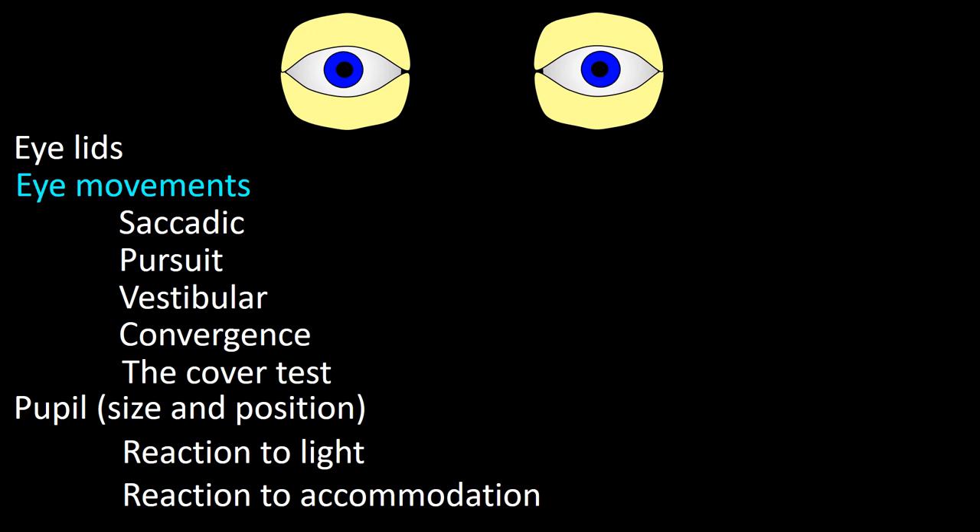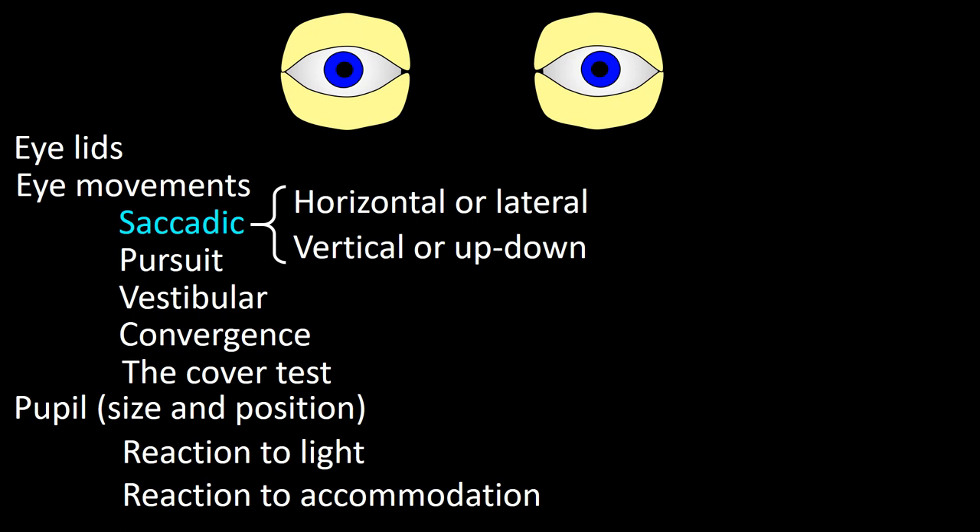After confirming the range of eye movements, we assess whether specific structures controlling extraocular movements are working. We start with saccadic movements — fast movements from one side to the other with no visualization in between, generated by special areas in the frontal cortex. Saccades can be horizontal (lateral) or vertical (up and down).